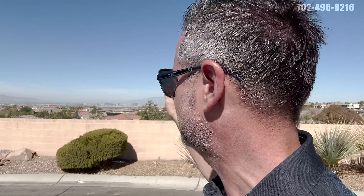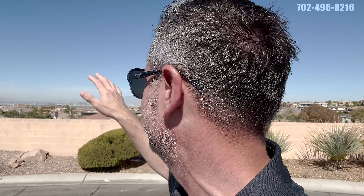I'm going to turn just a little bit so you can see where we're at. This is an entire view of the valley. We're in a cul-de-sac. We have the whole strip here unobstructed. You can see the sphere, Allegiant Stadium, the Stratosphere, and everything in between. Absolutely gorgeous lot. We're perched up high here.